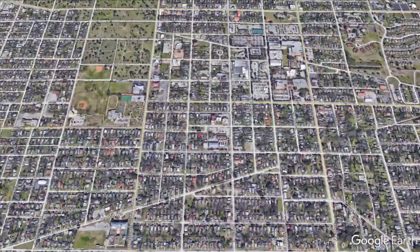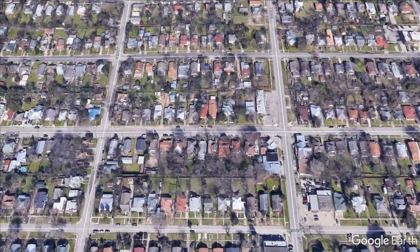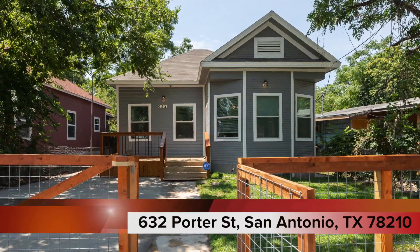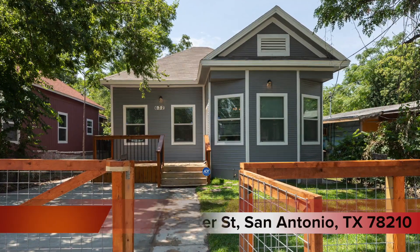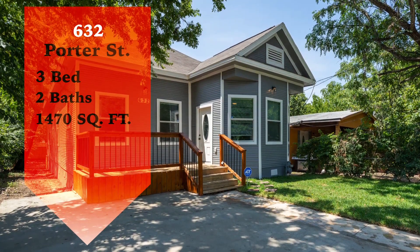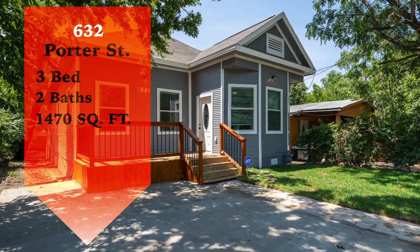Right in the heart of San Antonio, Texas, is this beautiful and completely remodeled home at 632 Porter Street. This home has three bedrooms, two bathrooms, and is 1,470 square feet.